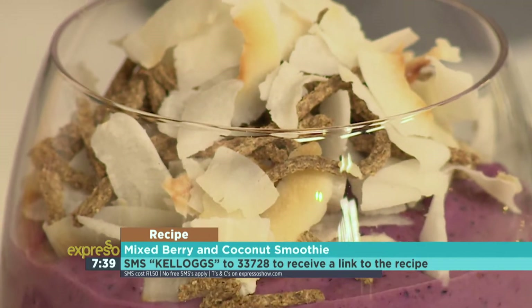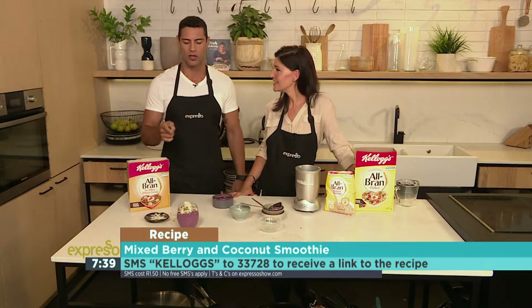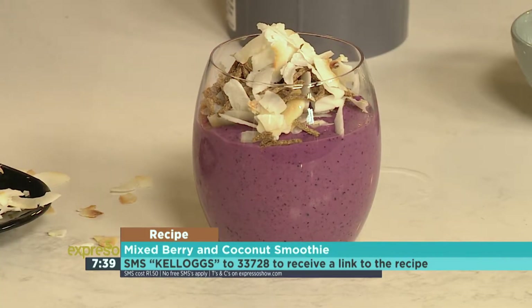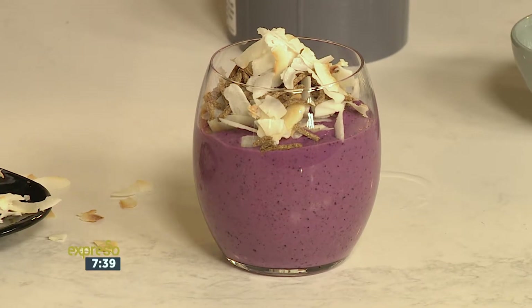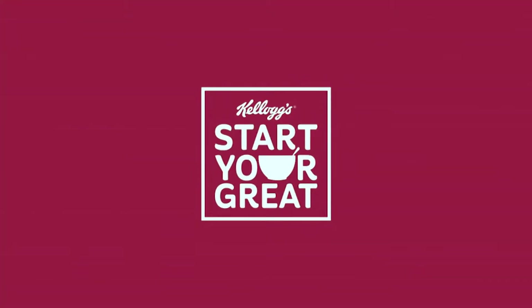Claire, thank you so much for joining us. Pleasure — I really appreciate it. Once again, that keyword is Kellogg's — SM that to 33728. Alternatively, check it out on our website a little bit later on today. But Kellogg's — SM that right now to 33728. Breakfast is served. Kellogg's.